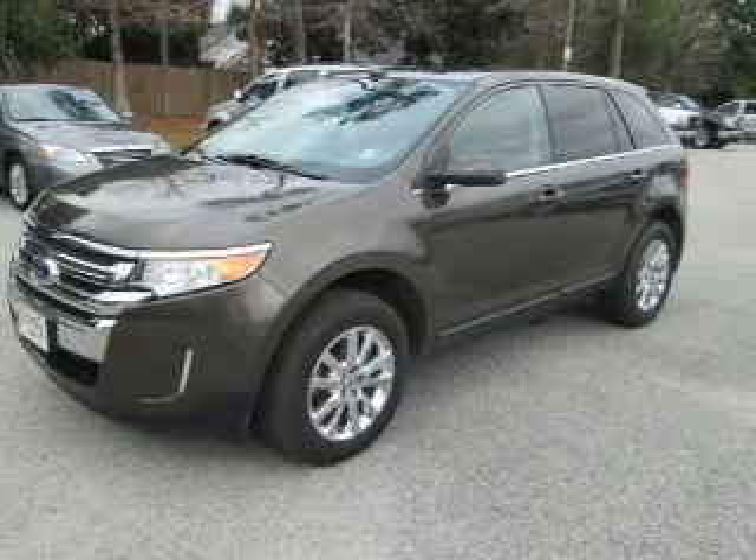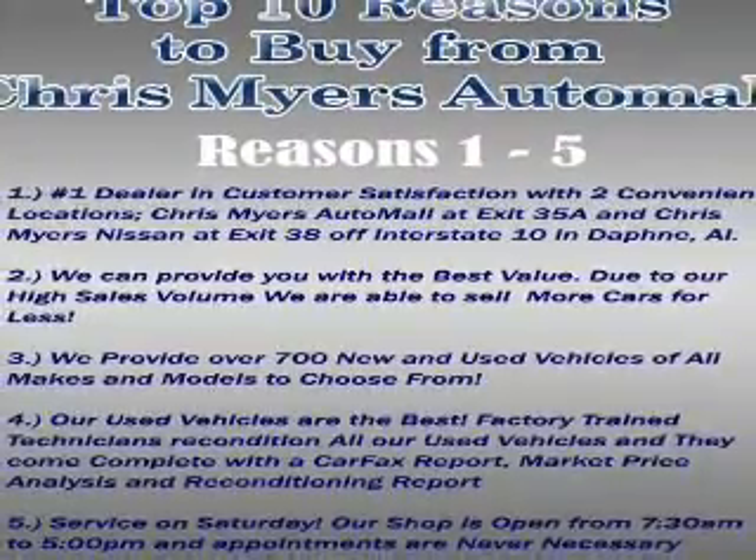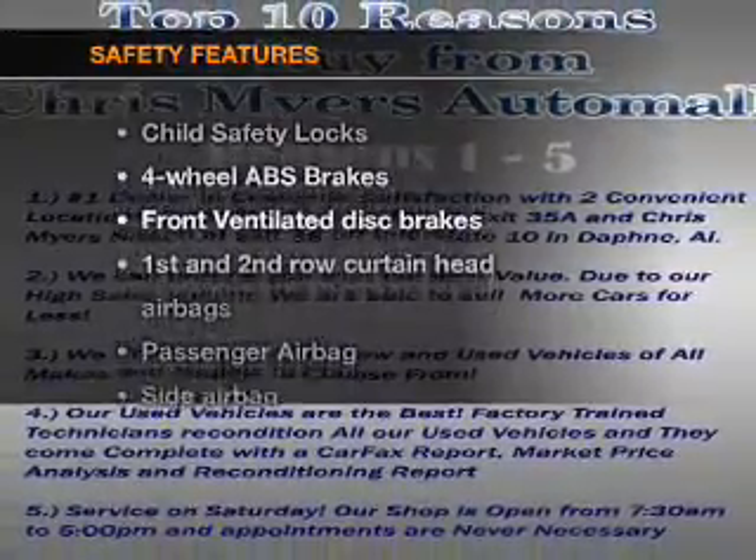leather seats, power door locks, power windows, cruise control, Bluetooth wireless, and AM-FM stereo with a CD player. If safety is a high priority,